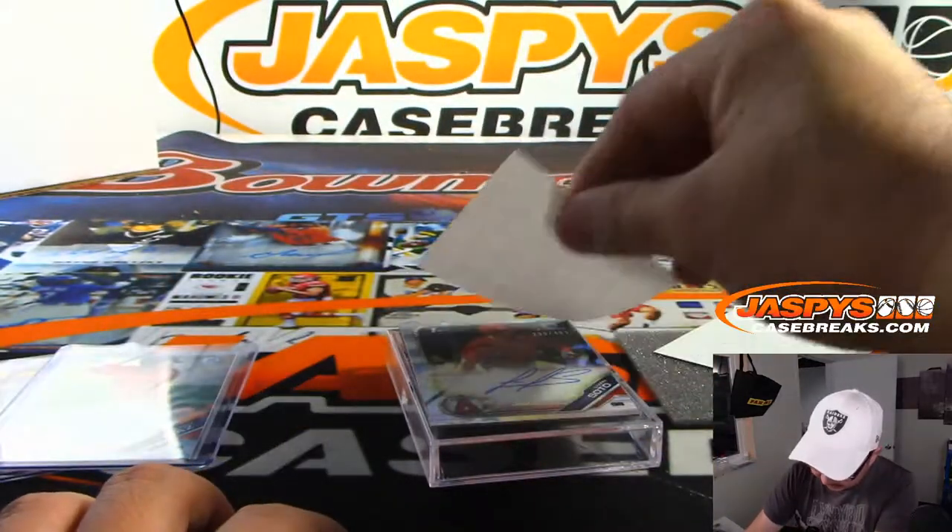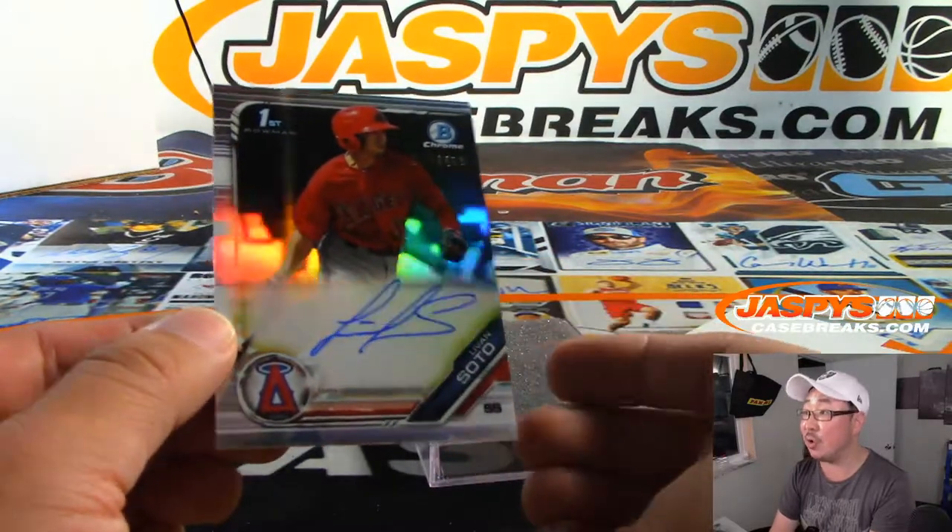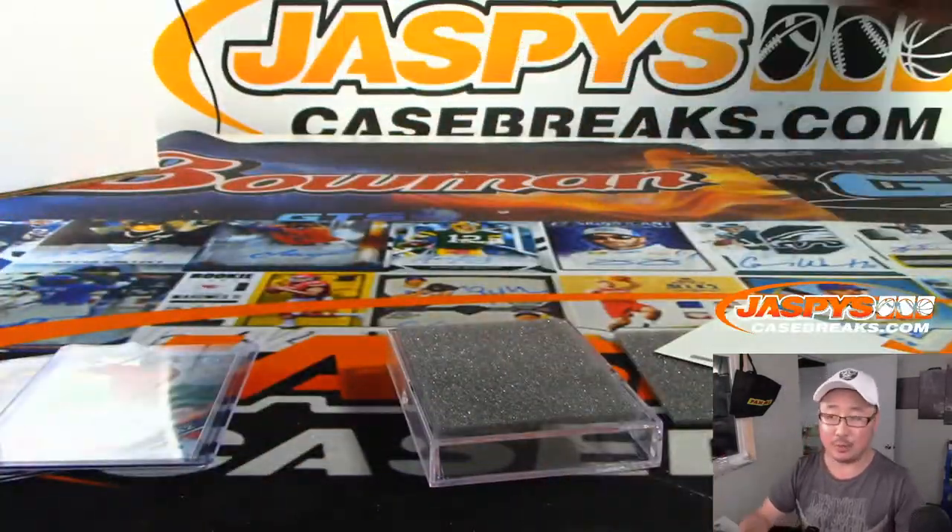And the last one is a refractor autograph — $4.99 LeVon Soto, Angels prospect.